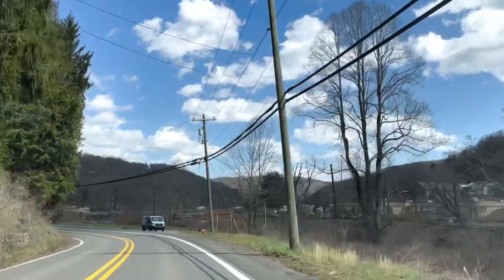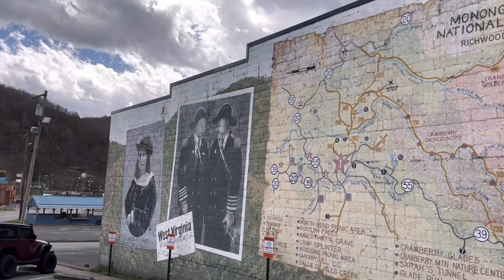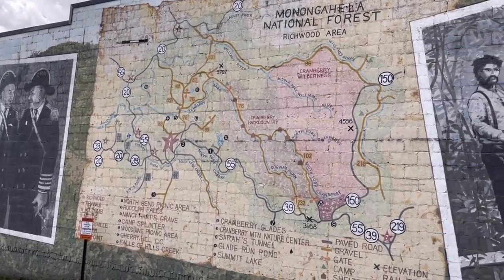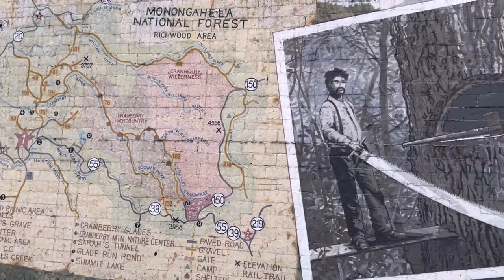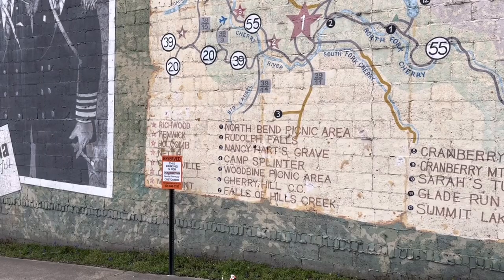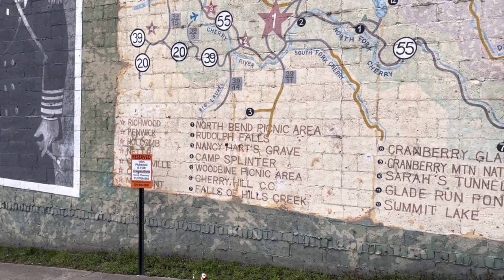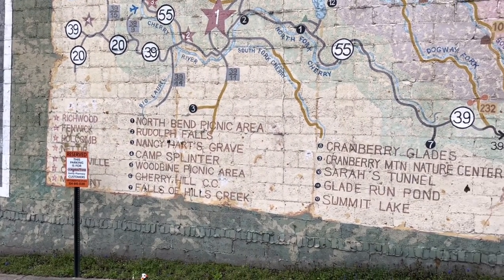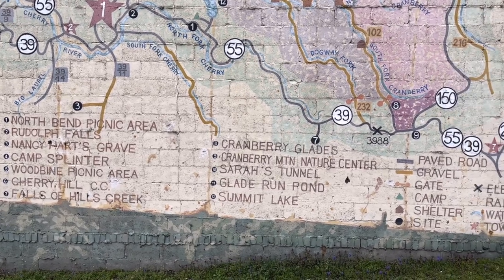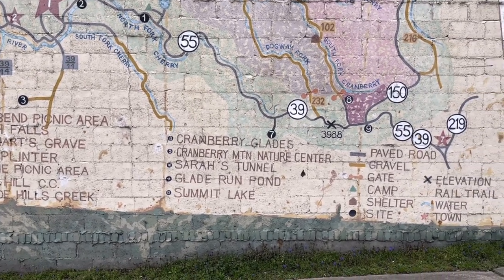Love traveling through this area. Coming through Richwood I saw this mural. If you've watched any of my videos, you know I love my murals. This is pretty cool — it gives you all the nearby scenic spots. Well, maybe not all, but quite a few of them.